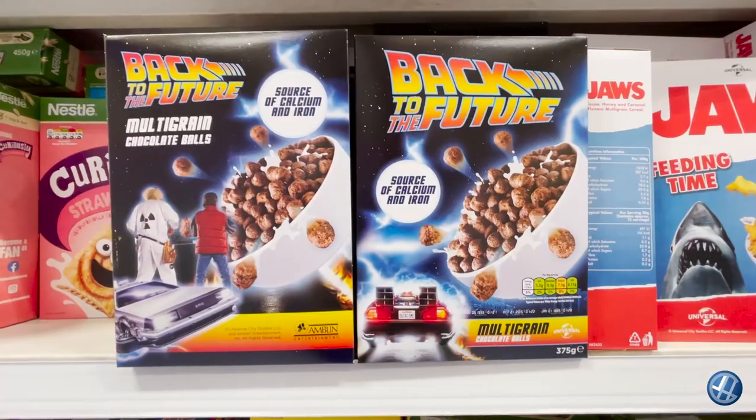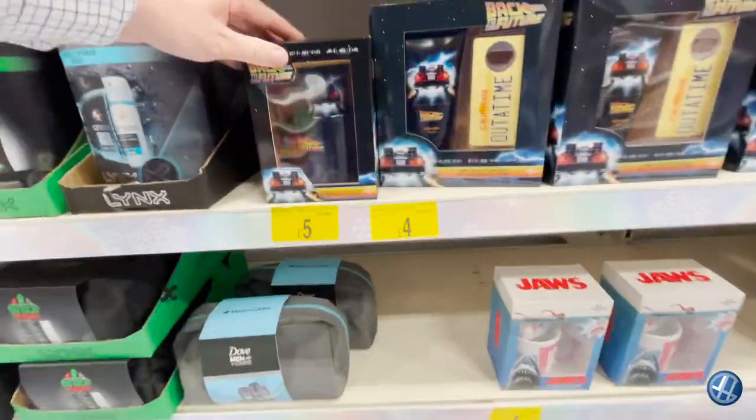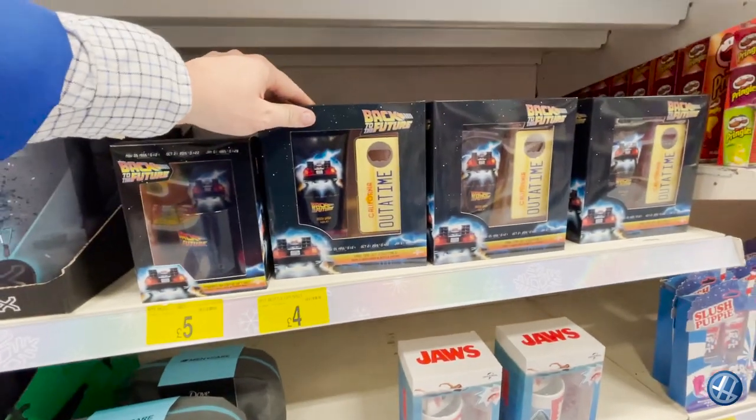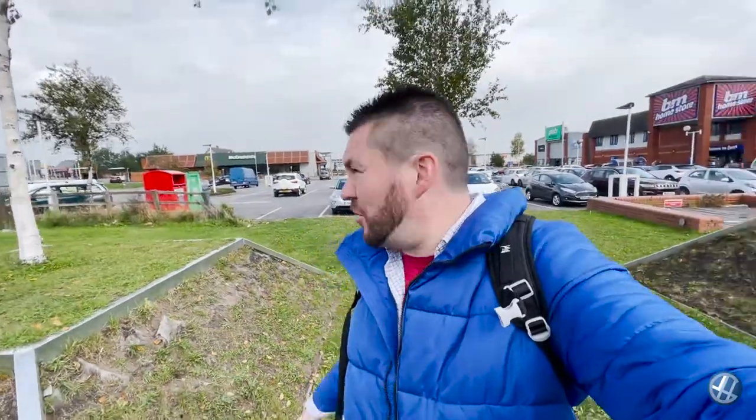Look at this in B&M — Back to the Future cereal, Back to the Future cups, Back to the Future body wash, Back to the Future bottle opener. Absolutely gutted. There's a McDonald's there — I've got vouchers at home from the new Monopoly. There's free chips and a free burger and I've left them at home.